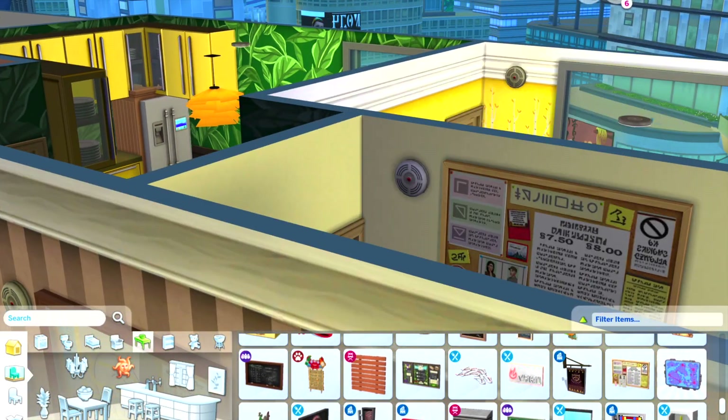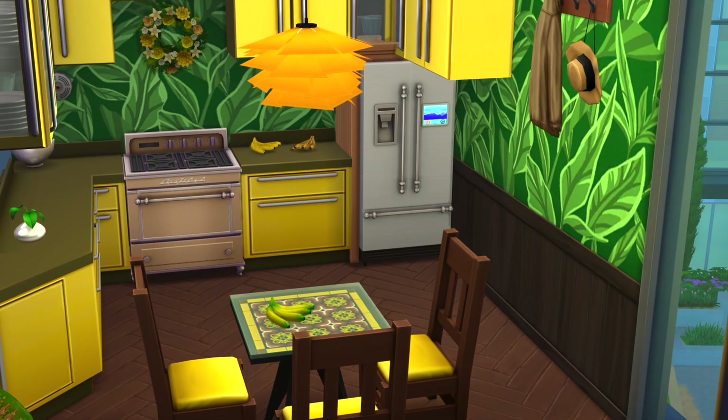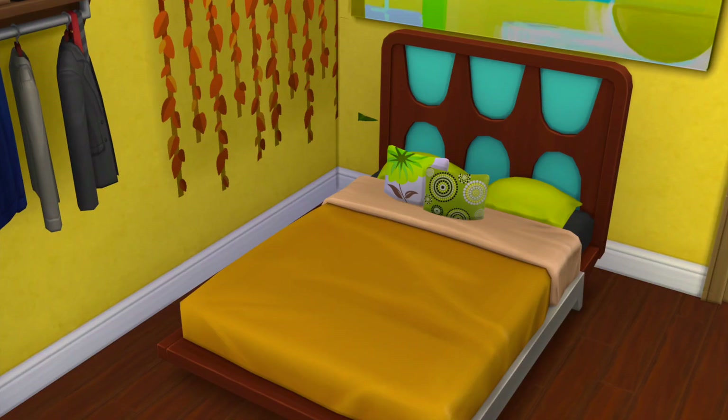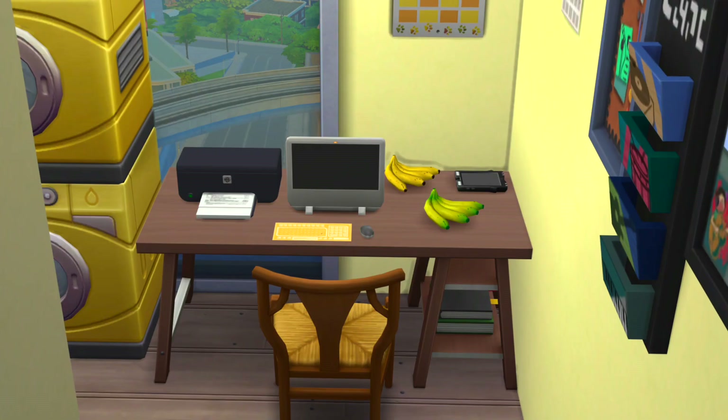Anyway, we're wrapping up this video — let me know what you think about this apartment. There will be screenshots. The filming and recording wasn't the best because I was getting used to apartment angles, so I do apologize for all the wonkiness. But I hope you enjoyed this, and I'll see you next video — bye guys!